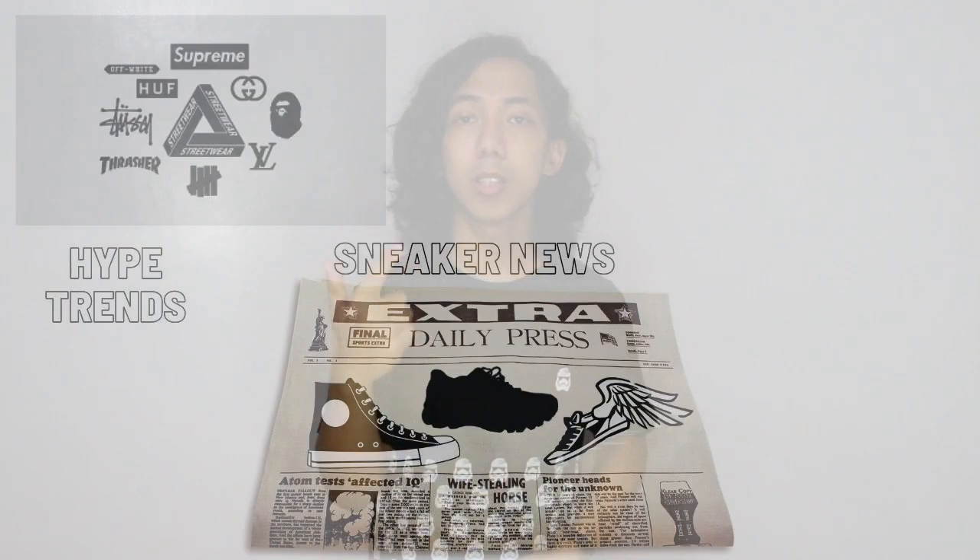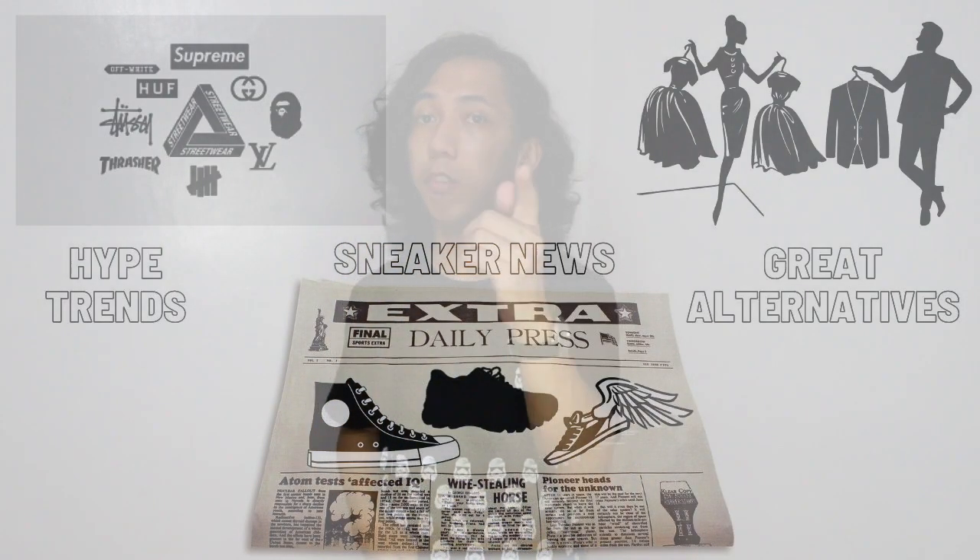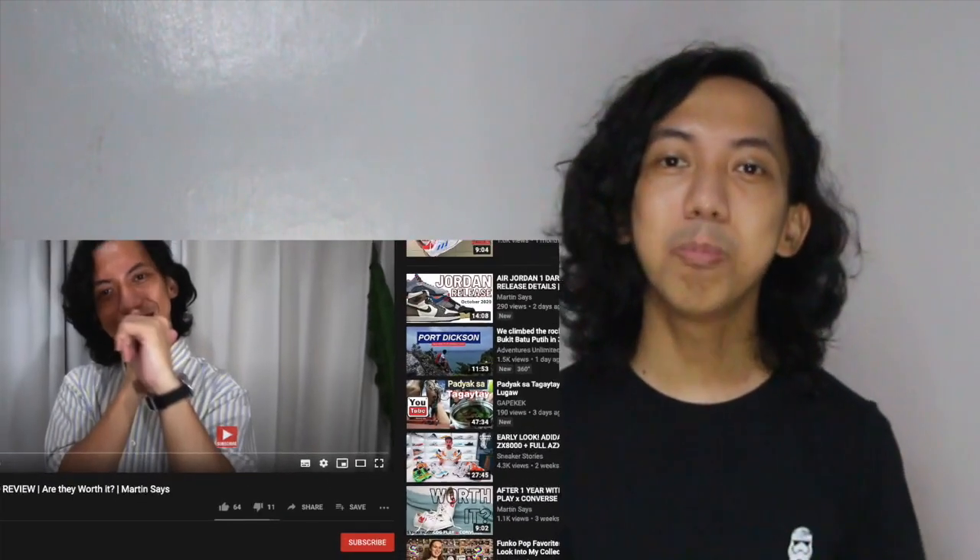Hi there! Welcome to Martin Says! Today I'll be sharing with you my 5 thoughts on why you should get a pair of Vans slip-ons. If you're new, welcome! My name is Martin Conday and I usually make videos on the latest hype trends, sneaker news, as well as great alternatives. So if you're into those kinds of things, do subscribe to the channel and always be updated.